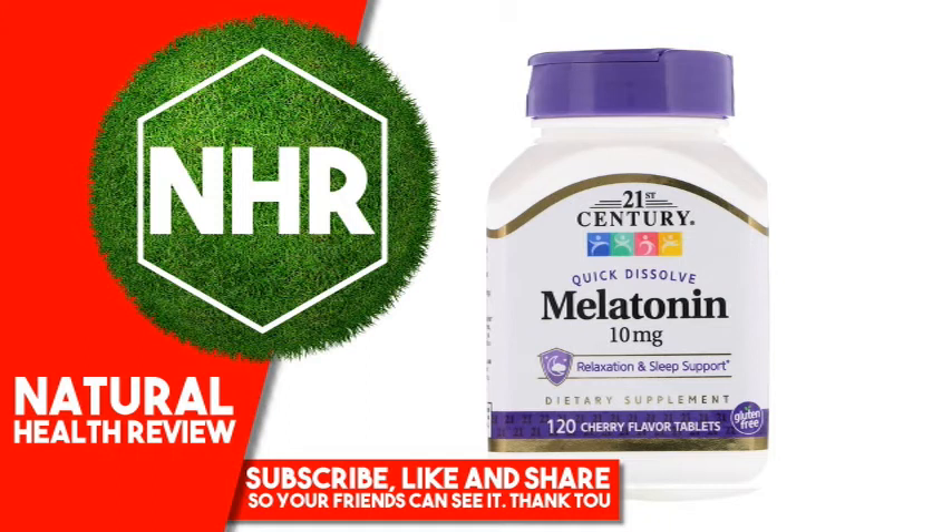Warnings: Caution, do not take if you are operating machinery or a vehicle. Not intended for those under the age of 18. Consult your health care provider prior to use if pregnant, nursing, on medications, have a medical condition, or are planning a medical procedure. Stop use and contact a physician if adverse reactions occur. Keep out of reach of children.